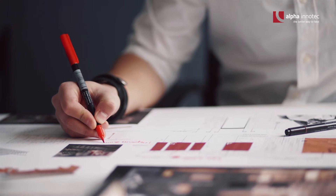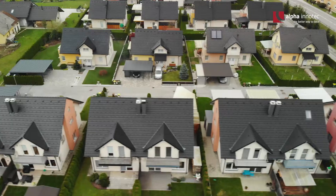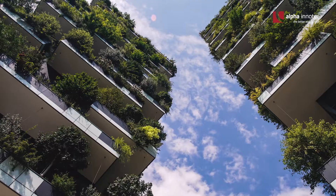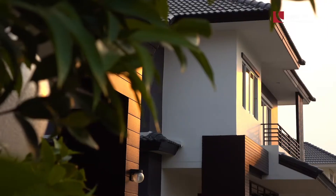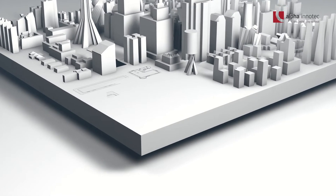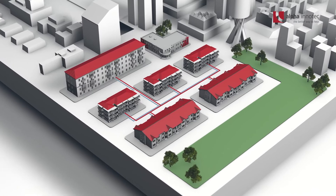With our solutions for residential quarters, we go one step further and use the advantages of the heat pump in entire residential areas — for green living and environmentally friendly heating with maximum comfort for the residents. For this purpose, several residential units are planned and realized together and a common heating network is set up.